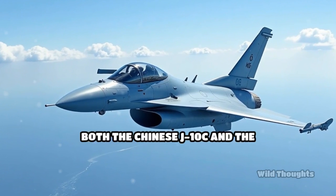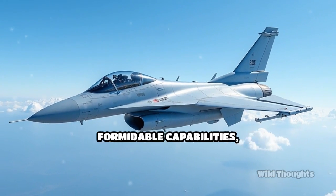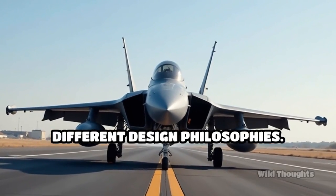When it comes to close-range dogfighting, both the Chinese J-10C and the French Dassault Rafale bring formidable capabilities, but their strengths are rooted in different design philosophies.